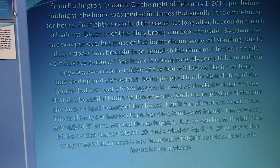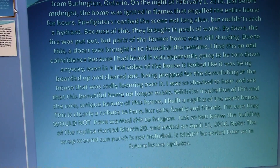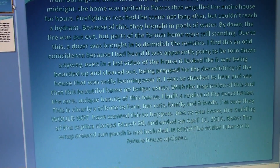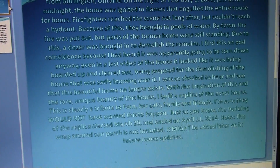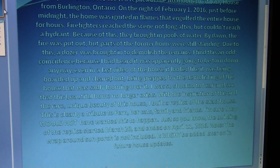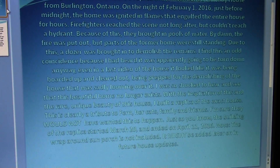With the inspiration of this and the rare, unique beauty of this house, I built a replica of the exact house. This is clearly a tribute to Fern, her cats, family and friends, and all the explorers who explored the house. I'm sure they would not have wanted this to happen.